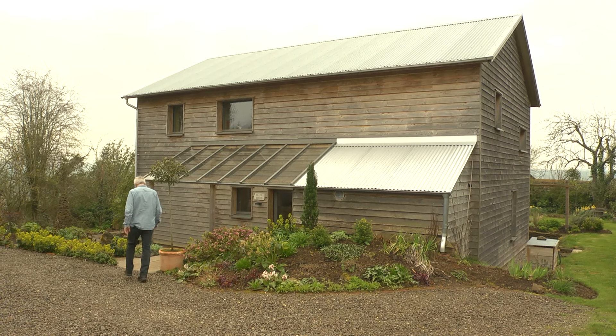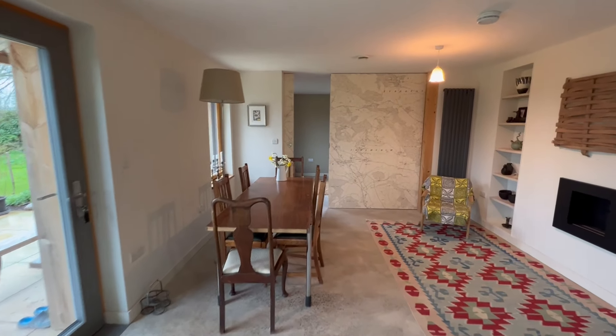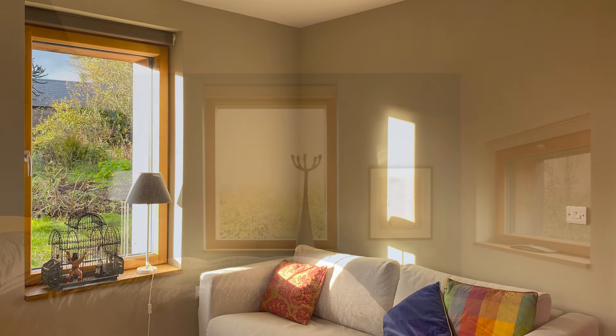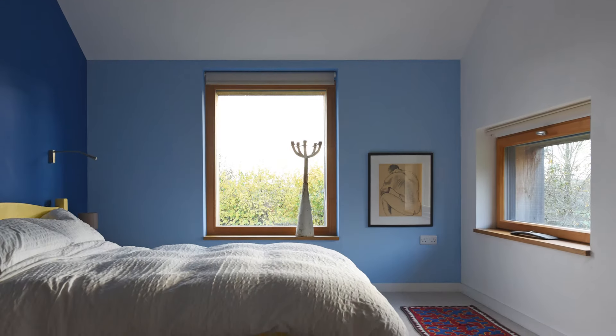We live in a very uncertain world and this place, right from day one when we moved in, has just quietly got on and done its job. Absolute joy to come into this place on a bright cold day in winter. You really feel the benefit of the passive solar gain. It's just really, really comfortable — pretty much stable temperature most of the year, about 21 degrees or something.